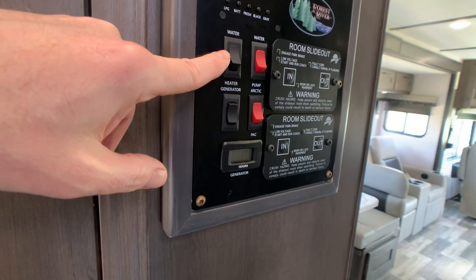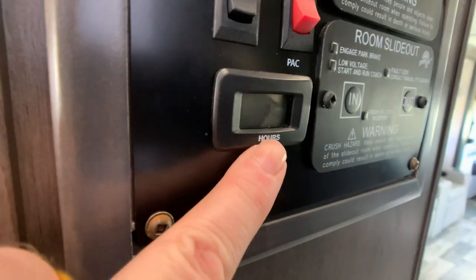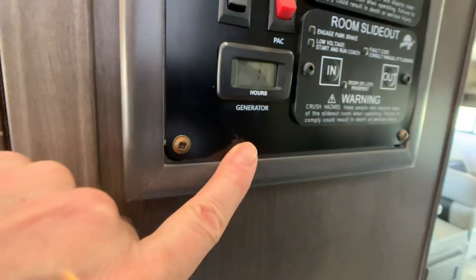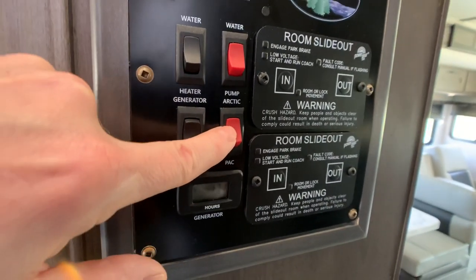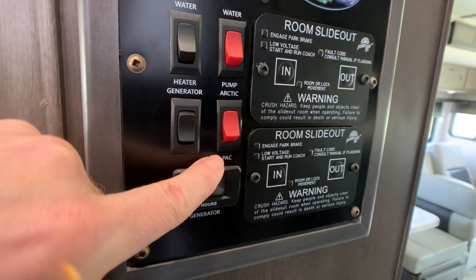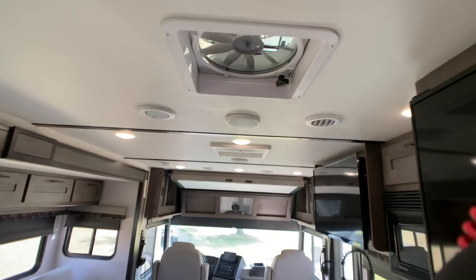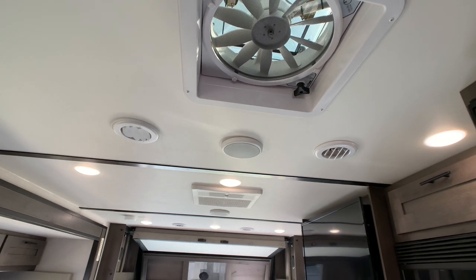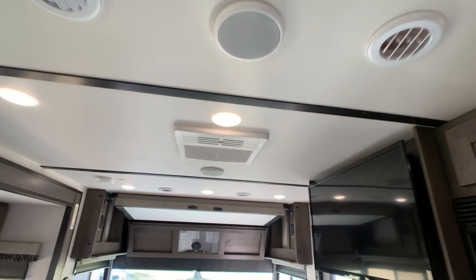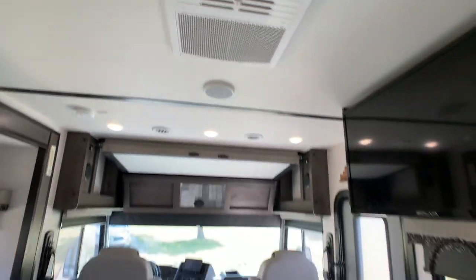Water heater is a 6-gallon gas electric direct spark ignition water heater. Generator start and stop button — the generator only has 17 hours on it. It does have the arctic package on this — heated holding tanks. Water pump switch, slide one button, slide two button. Fantastic vent fan. AC units are dual with the front one offering a heat pump and dehumidifier — that's a neat feature — and it does have the quick dump. The furnace is a 35,000 BTU furnace.